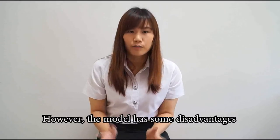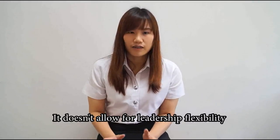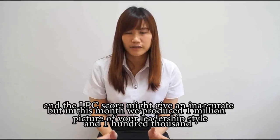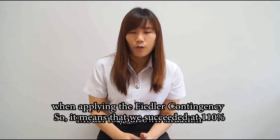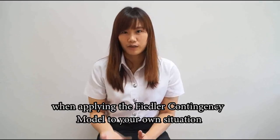However, the model has some disadvantages. It doesn't allow for leadership flexibility, and the LPC score might not give an accurate picture of your leadership style. As with any model and theory, you have to use your best judgment when applying the Fiedler contingency model to your situation.